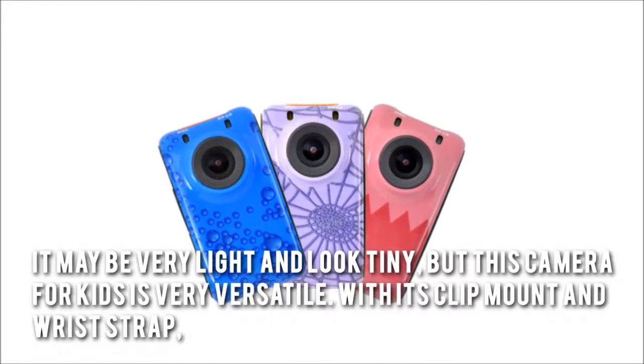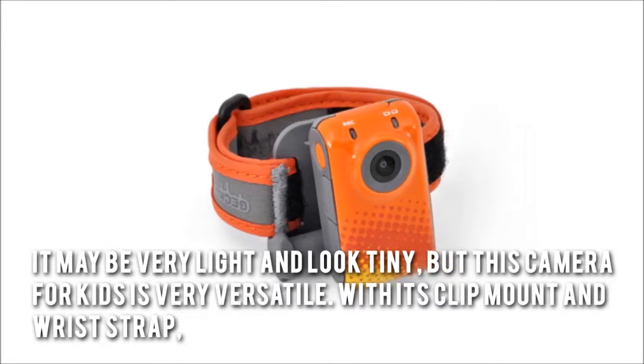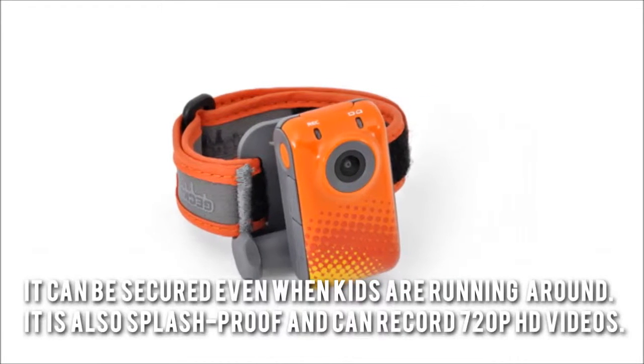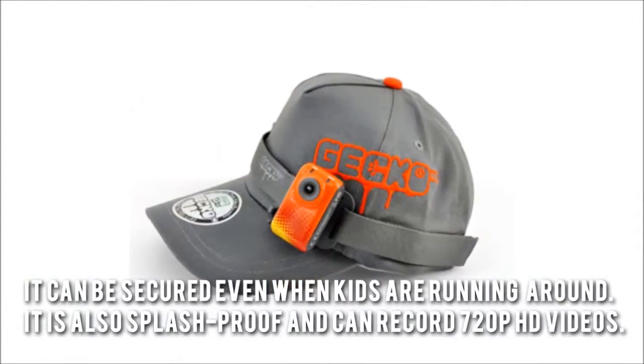It may be very light and look tiny, but this camera for kids is very versatile. With its clip mount and wrist strap, it can be secured even when kids are running around. It is also splash proof and can record 720p HD videos.